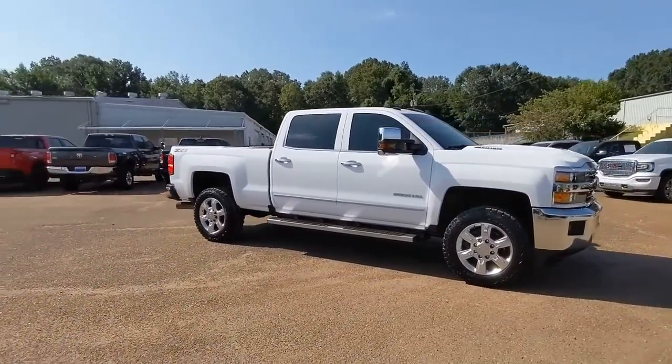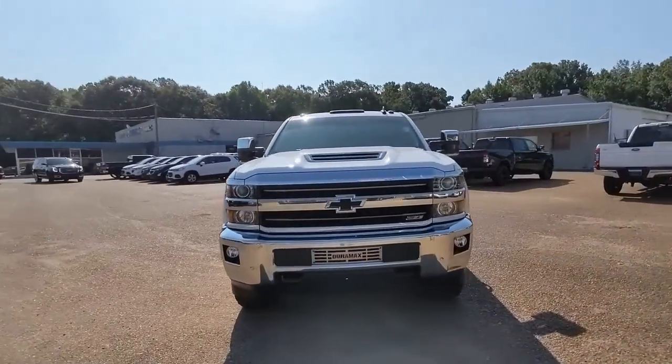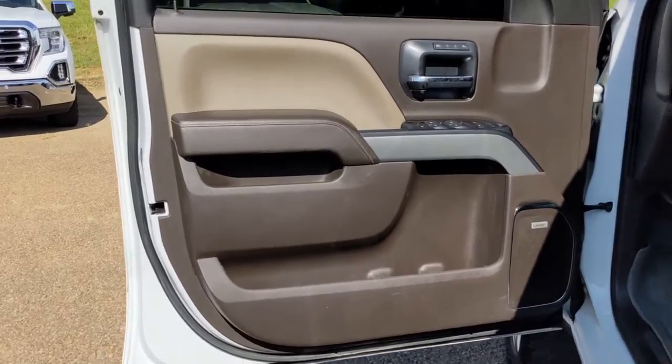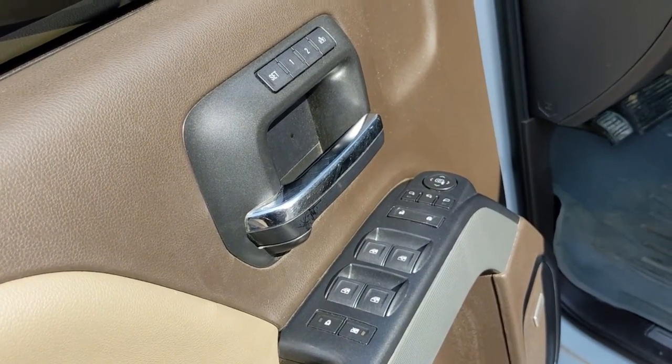These are just some of the great options this vehicle comes with: satellite radio, fog lamps, four-wheel drive, heated mirrors, Bluetooth connection, locking limited slip differential, tow hitch, tow hooks, integrated turn signal mirrors, and rear all-season tires.